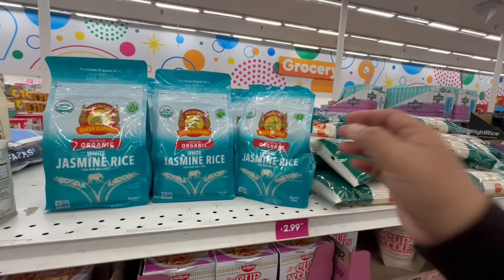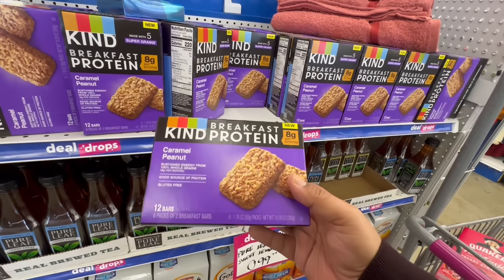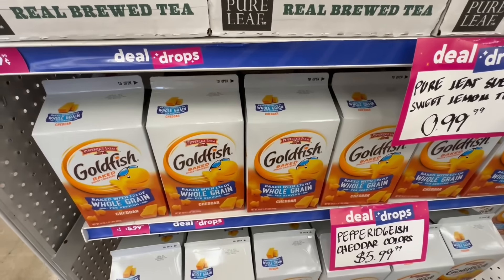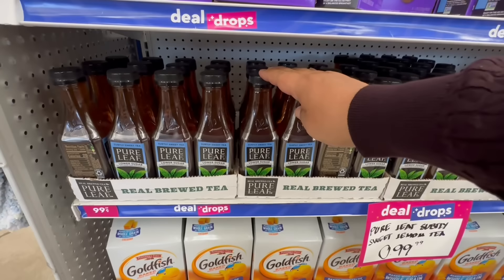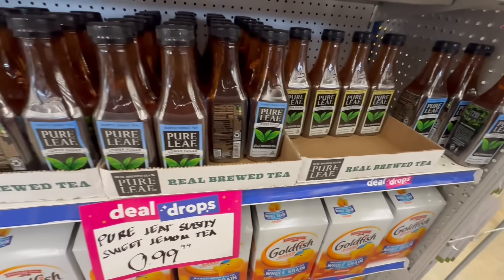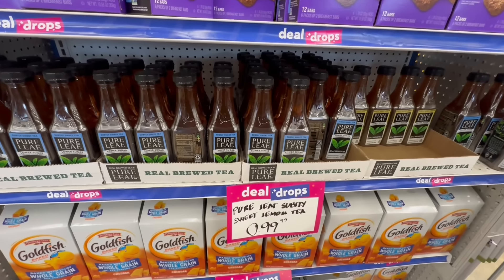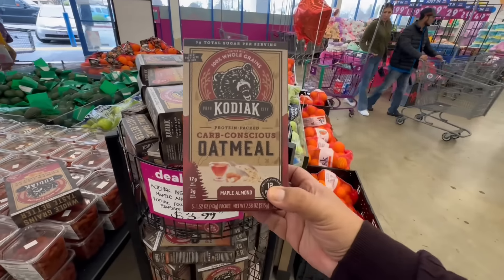They have RXBAR Breakfast protein bars in Caramel Peanut for $1.99 — I'm definitely getting one. Good until March 20th, 2024. They still have the huge Goldfish for $5.99. I love Purely Elizabeth tea — the lower sugar Subtly Sweet Tea and Subtly Sweet Lemon are both 99 cents as part of their deal drops for the week. Super exciting!